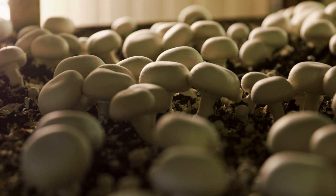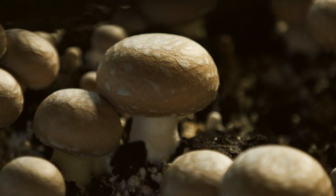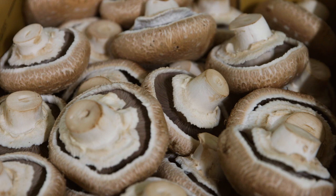Here at SA Mushrooms we're growing predominantly the white mushrooms — small button white mushrooms and the field mushrooms. We also grow the portobello and the swiss brown mushrooms.